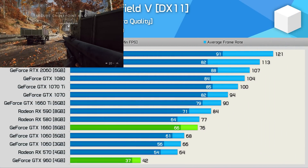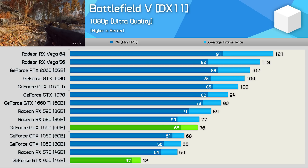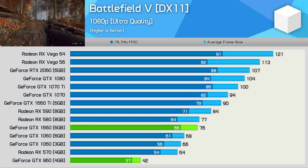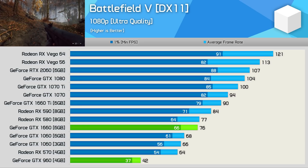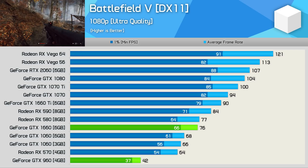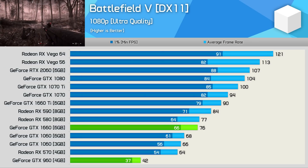This is an interesting result — it's one of the smallest margins we found for the 1660 over the 960 across 33 games tested. Here the Turing GPU was just 81% faster. Obviously that's still a really big margin, but given we've typically seen more than double the performance out of the 1660, this one is a bit of a surprise — especially given that Battlefield V is a very modern, very demanding first-person shooter. But anyway, 81% it is.